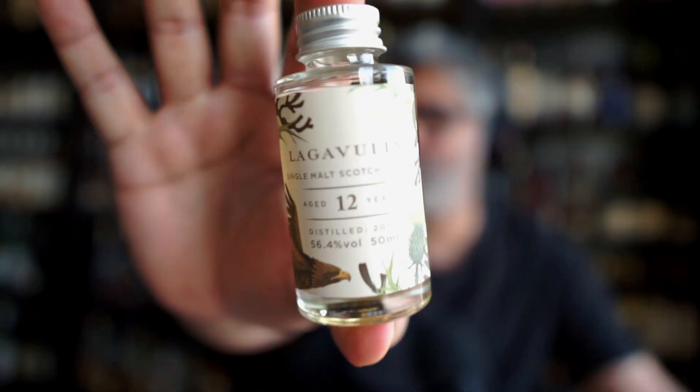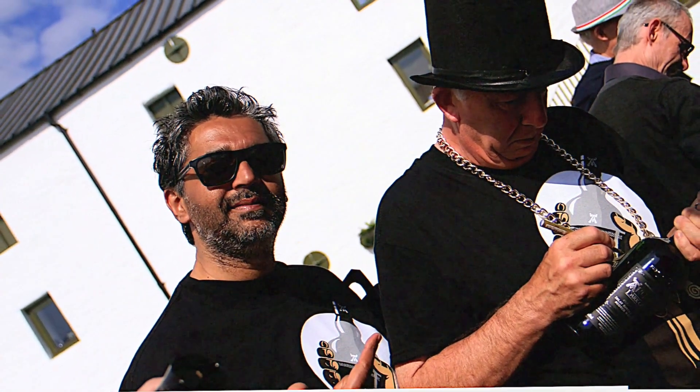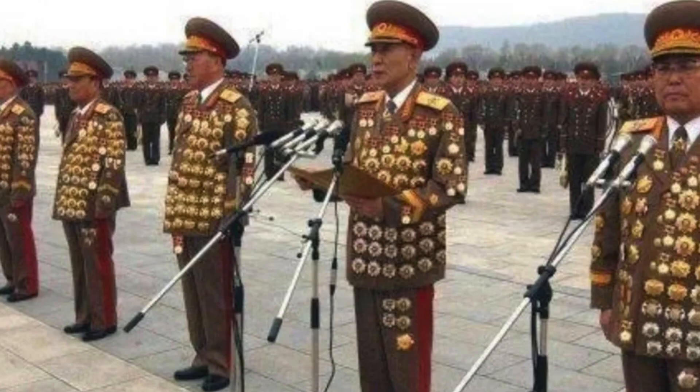So here we are on day four with what I sincerely, sincerely hope will be at least one whiskey which redeems this entire drama. And that is the Lagavulin 12. This is distilled in 2007, bottled at 56.4%, and has an eagle on the label — I don't know why, but it does. Generally, I've been a huge fan of the Lagavulin 12 Cask Strength series. I've yet to have one that's disappointed me, which is why I'm hoping this one maintains that track record.